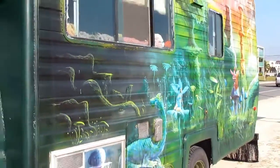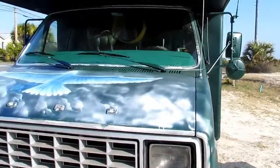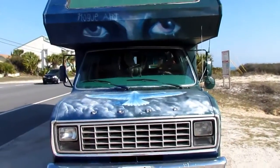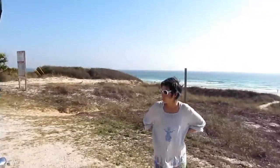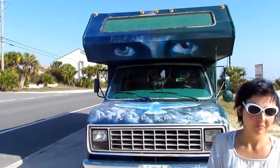That is our home right there. And there you go — I think that's it. And there is Poppy. And there is the Gulf of Mexico. I will show you the inside.